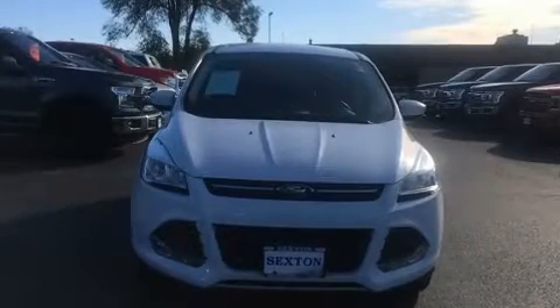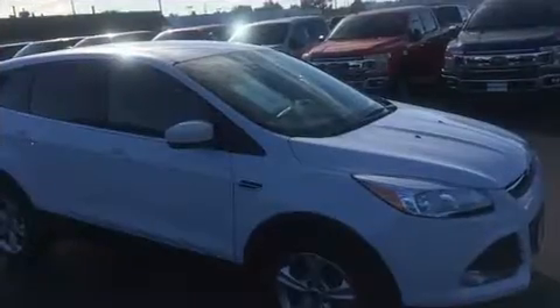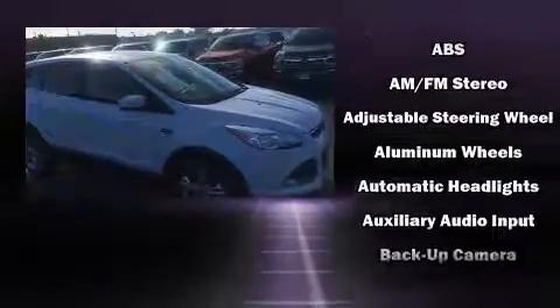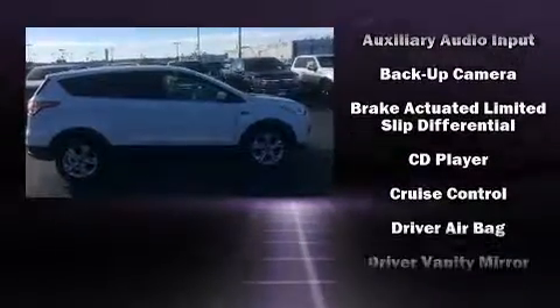Here's a great deal on a 2015 Ford Escape. It features an automatic transmission, four-wheel drive, and a two-liter four-cylinder engine. A turbocharger is also included as an economical means of increasing performance.